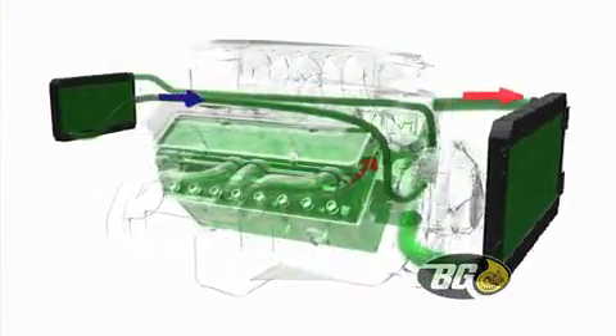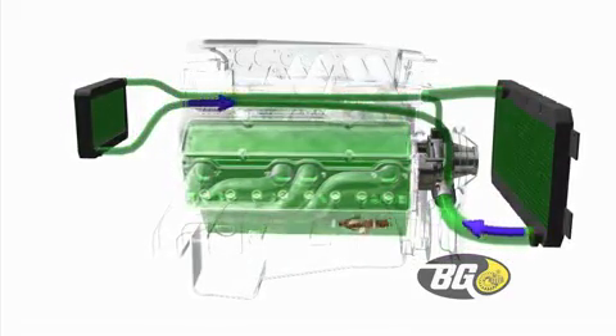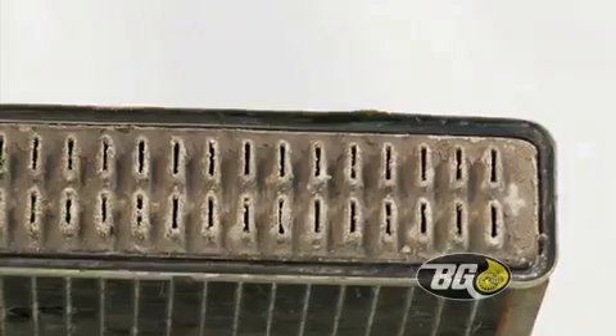Your engine's cooling system consists of more than just the radiator. The water pump circulates coolant to the engine and heater core, then returns it to be cooled. Temperature extremes compromise the entire system with rust, corrosion, and scale.